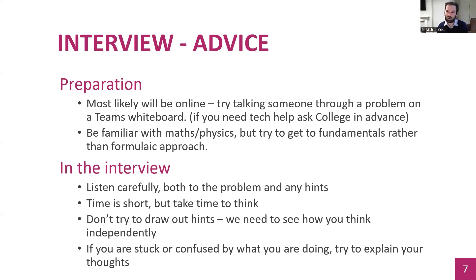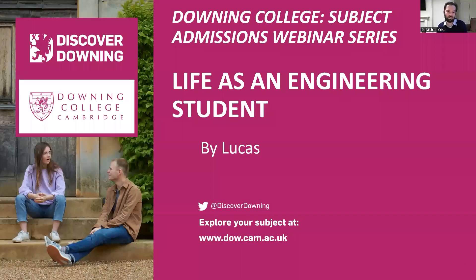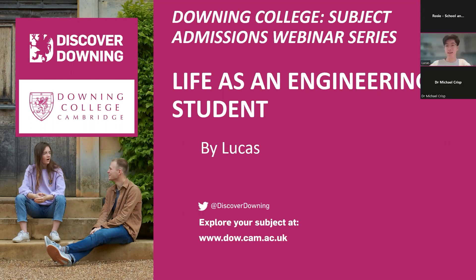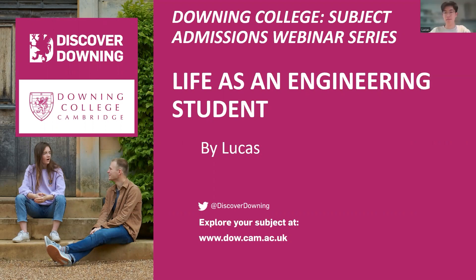I'll now hand over to Lucas to give you more of an idea about what it's like to be an engineering student at Downing. Hi, I'm Lucas. I'm a first year engineer — I've done two terms and I'm about to head into my third.